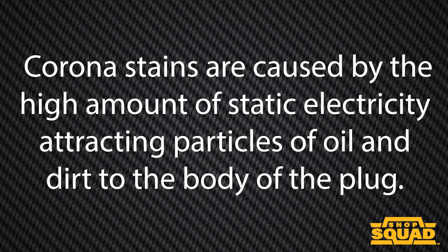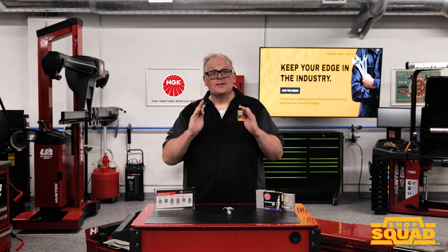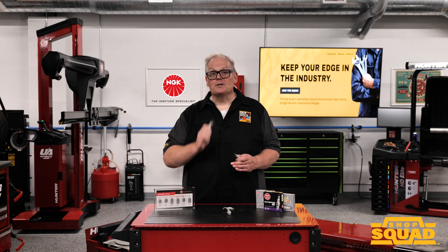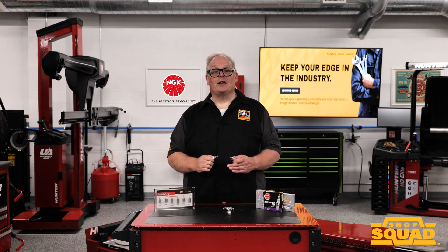For gasoline engines, corona stains are caused by a high amount of static electricity attracting particles of oil and dirt to the body of the plug. Reading spark plugs is not a lost art — you can still diagnose the condition of the engine. With high ignitability spark plugs, you may want to pull more than one spark plug because inspection is critical. I'm Andrew Martell, thank you very much.